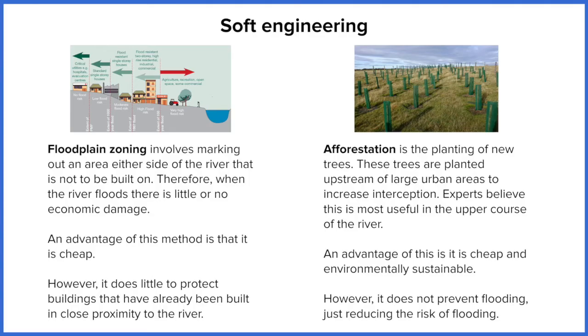Floodplain zoning involves highlighting areas of land on either side of the river and saying you cannot build there. On the diagram, we've got an area highlighted as very high risk of flooding, and the only things that this land can be used for are agriculture — so growing crops — recreation, open spaces, and parks. These are things we don't mind flooding, as they have very little to no risk of damaging people, their livelihoods, or the economy. The crops will grow back and it is very fertile soil.